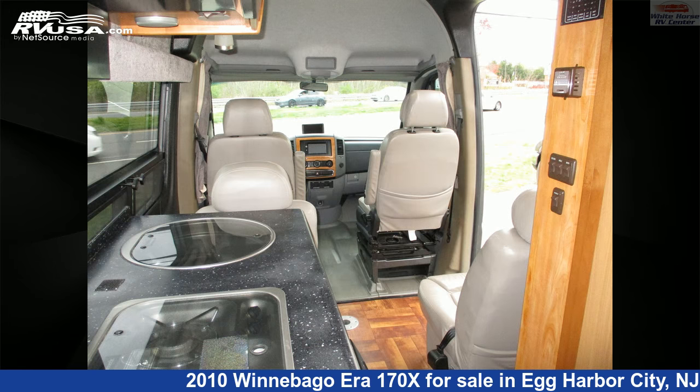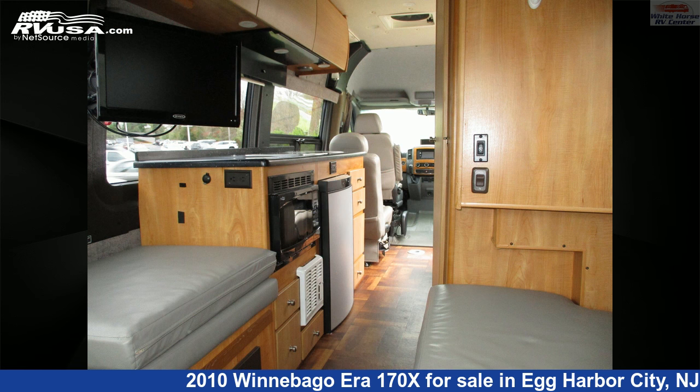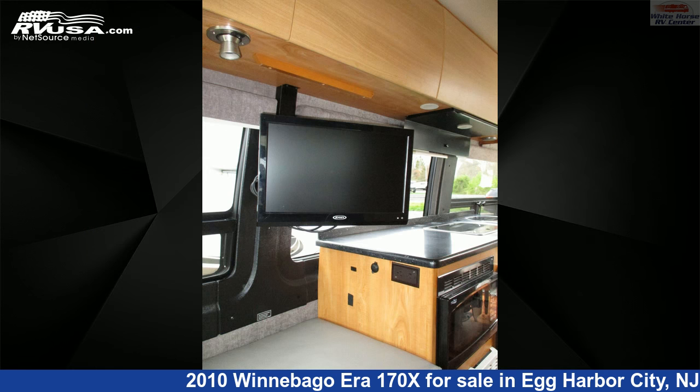This used Winnebago is 24 feet 1 inch in length and features a tan, classic neutrals interior. It sleeps 2 and includes a stove top burner, TV, refrigerator, water heater, microwave, self-contained air conditioning, awning, and 30 gallons fresh water capacity.